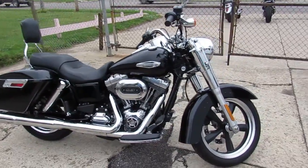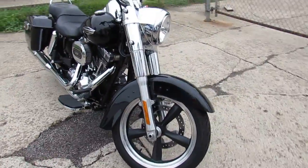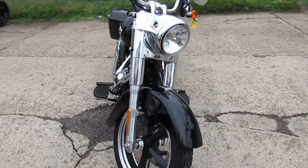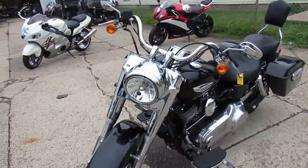Hey guys, it's Approval Powersports here. We're out here doing videos on some of the used Harleys we just got in. We got about 20 more yesterday, and we got another truckload coming in two weeks, so keep an eye on our YouTube channel. I think there might be three more truckloads coming.